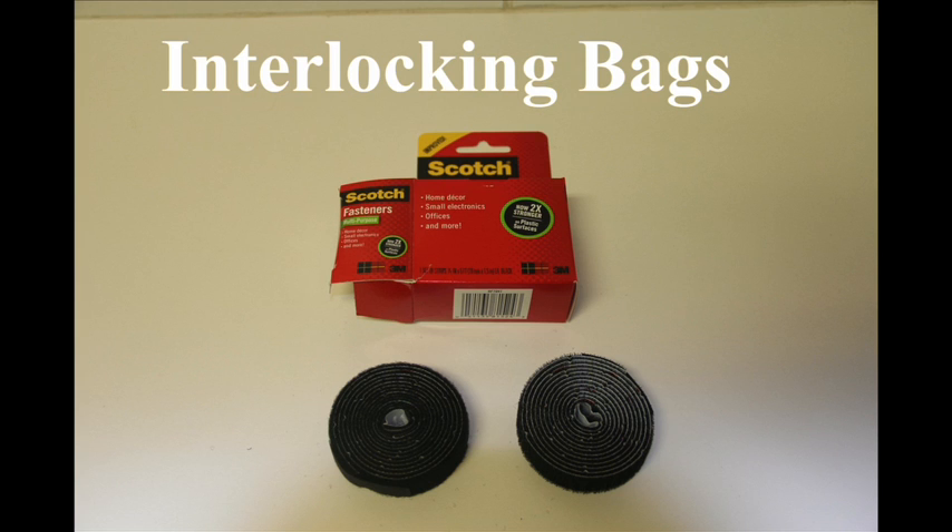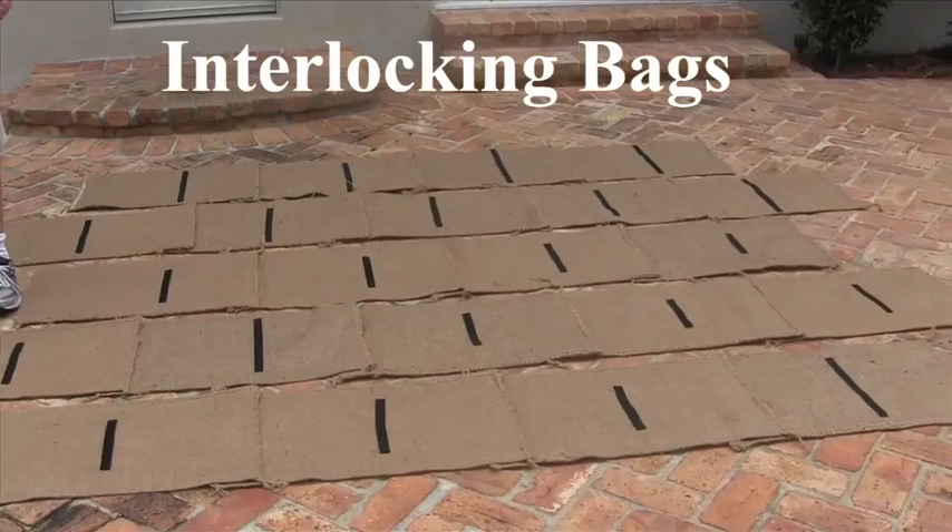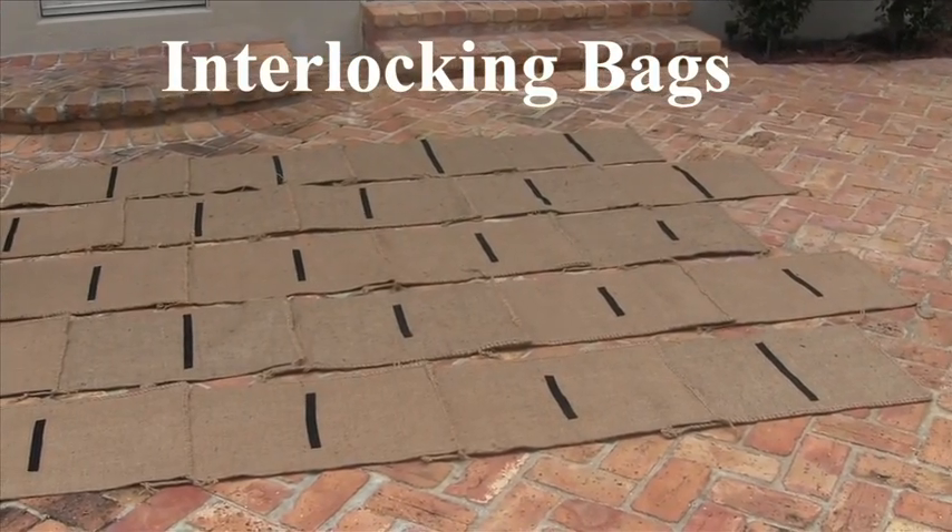I used Scotch fasteners to connect the individual bags at the midpoint of the bag in the row above it and below it, so as the polymer expands, it will fill in all empty spaces.